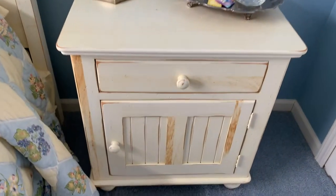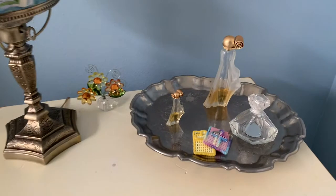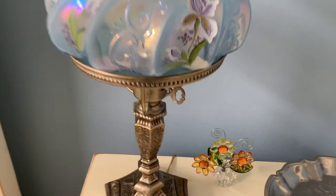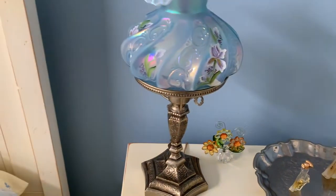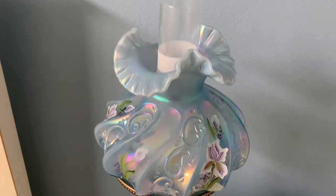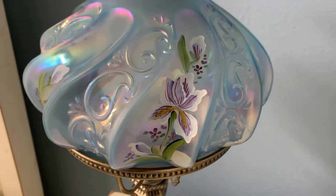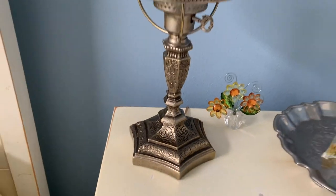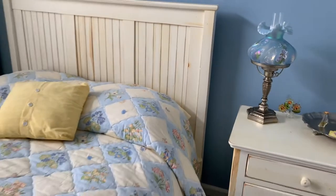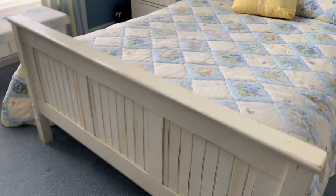Then we have this furniture over here — it's kind of a white finished furniture, pretty nice. There are some perfume bottles, a little floral crystal piece, and then this beautiful Fenton lamp. You can see the detail — the swirl, the embossed glass, and the hand painting. There's a very nice base for that as well, and then we have the bed frame with a nice quilt on it.